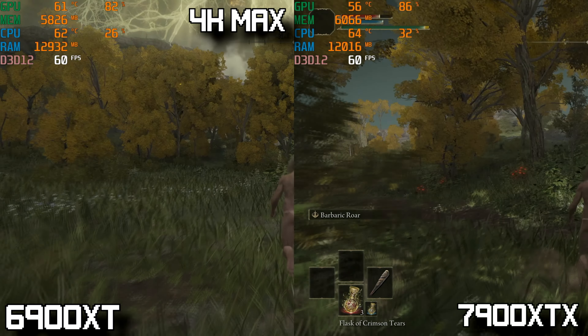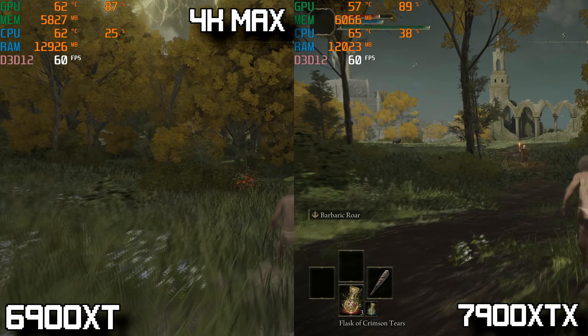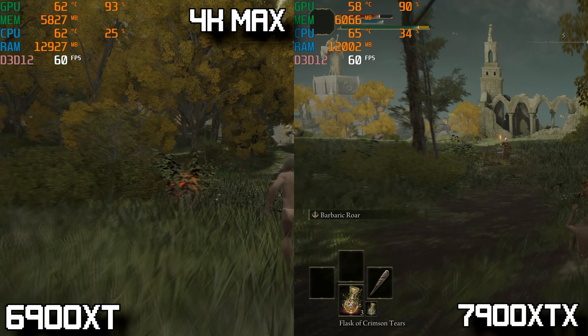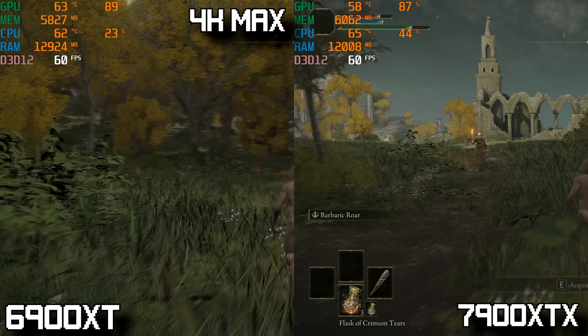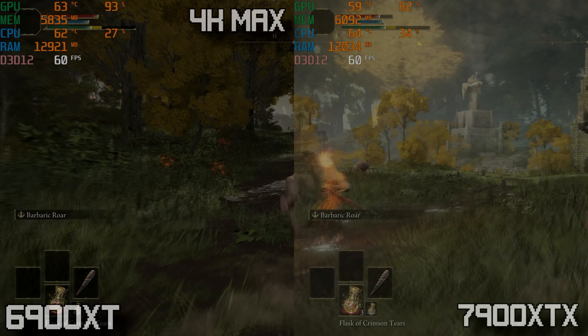The last game on today's list is Elden Ring. For all you Elden Ring players, both cards can easily average 60 FPS at 4K with settings maxed out — so don't go upgrading your GPU for this game if you don't have to.